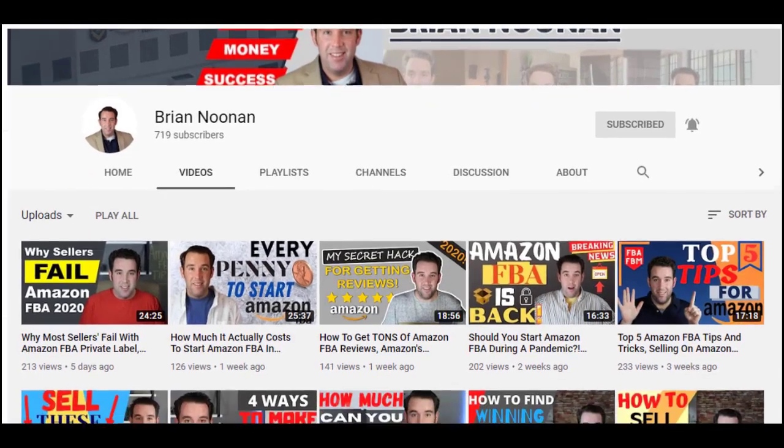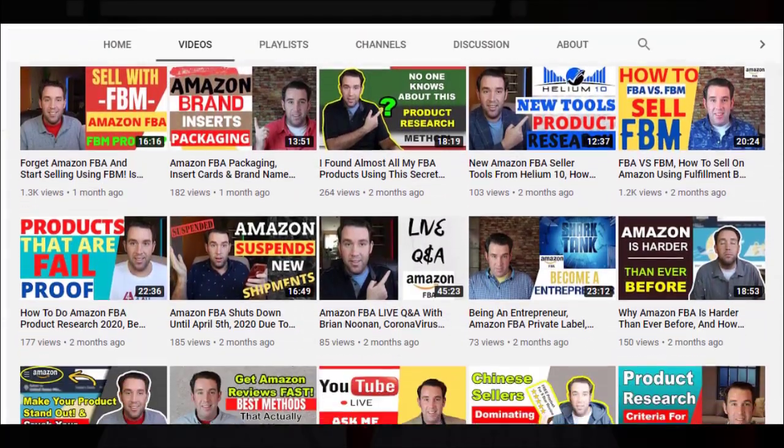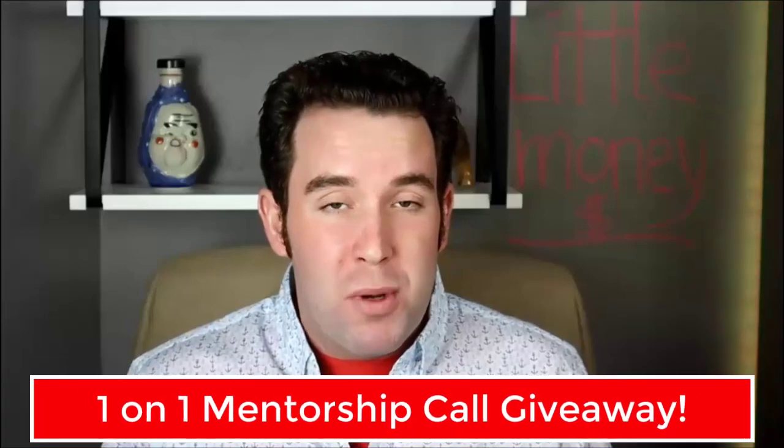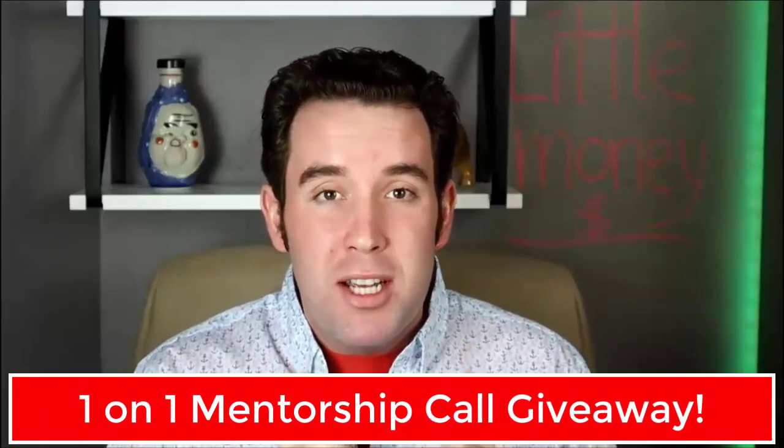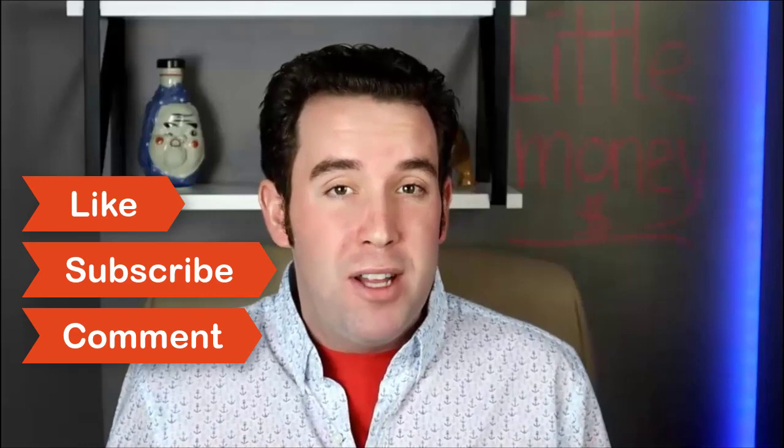Welcome to the channel if you're new. My name is Brian Noonan. I'm a full-time Amazon FBA seller and mentor. Right here on this channel, I release one to two new videos every single week covering everything Amazon FBA related. I also do one-on-one mentorship call giveaways. To enter and win one of those, all you have to do is like the video, be subscribed, and leave me a comment down below.